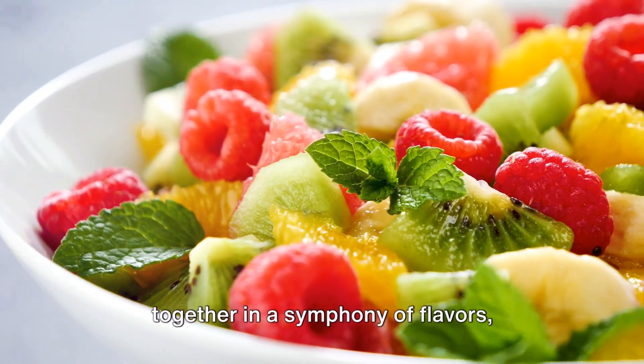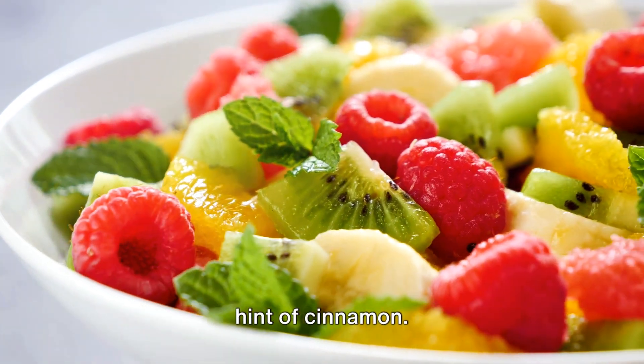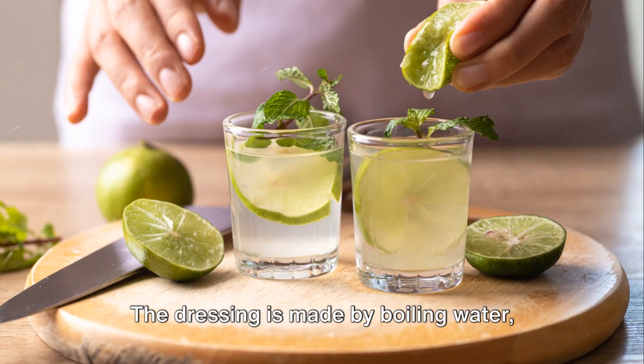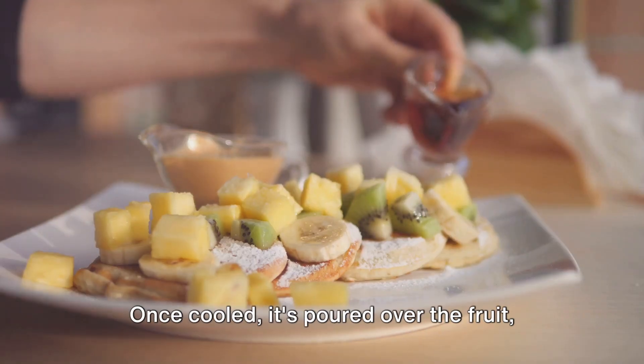Berries, pineapple, and apple come together in a symphony of flavors, heightened by a tangy lime dressing and a hint of cinnamon. The dressing is made by boiling water, mint sprigs, lime juice, and lime zest.